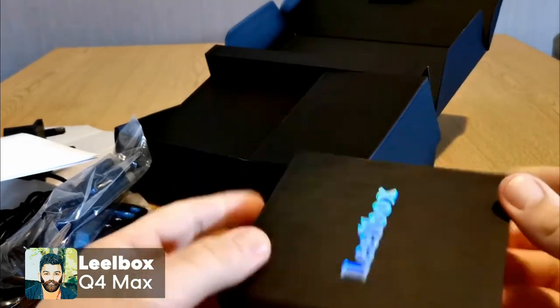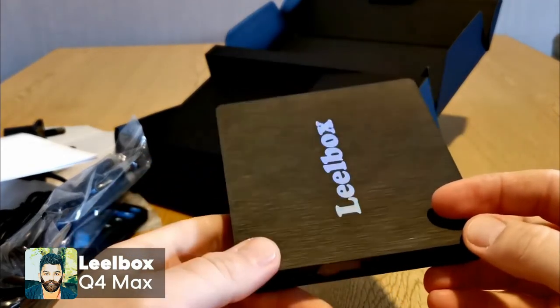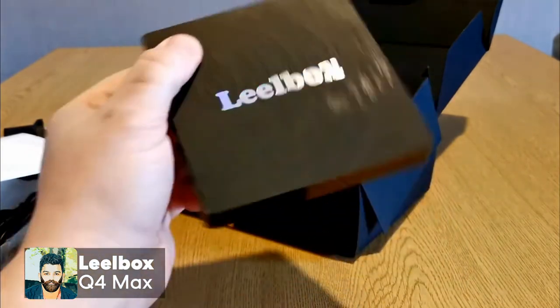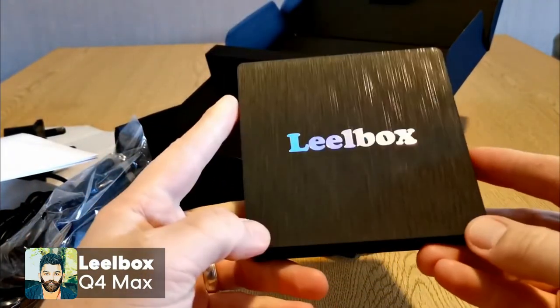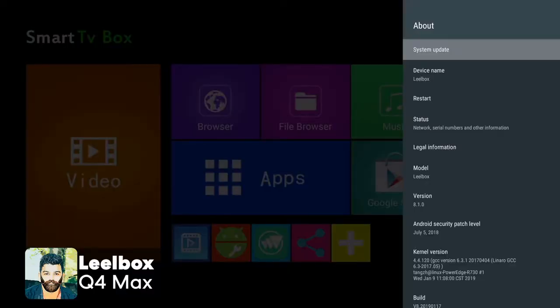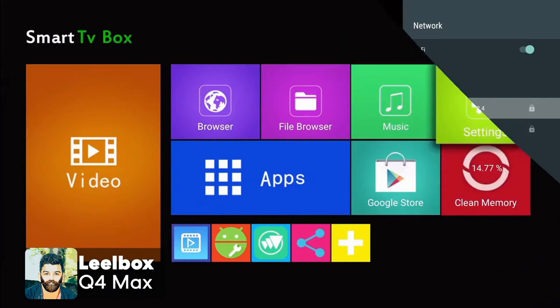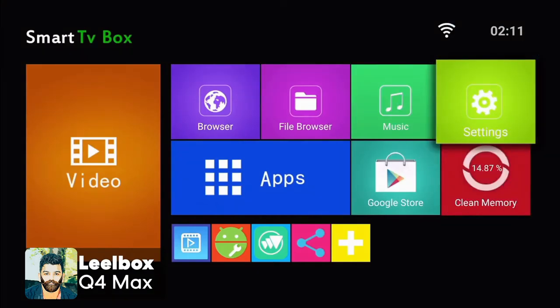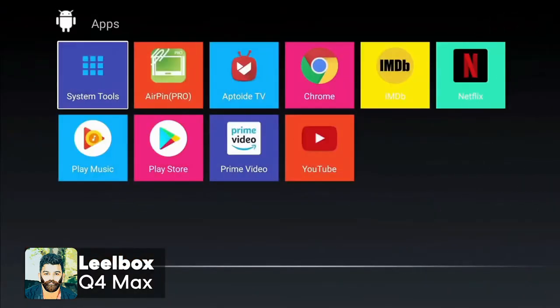The Android TV port has a 64-bit CPU. It can be used with a game player. The default apps include the Play Store, YouTube, and Netflix. The package also includes a remote, power charger, HDMI cable, and user manual.